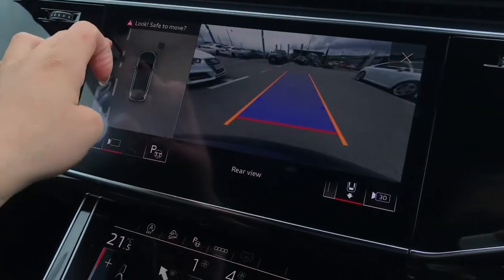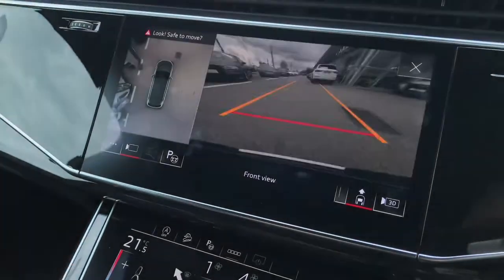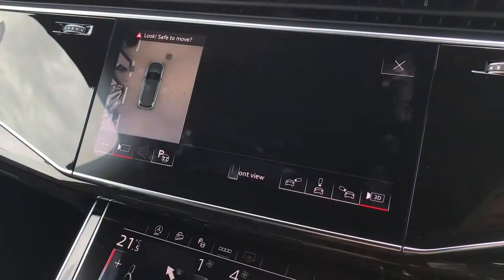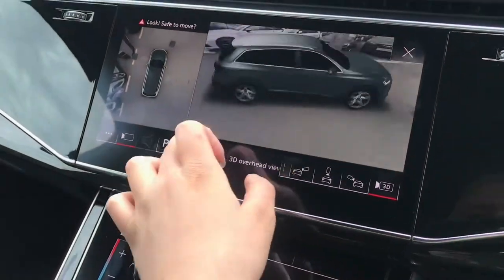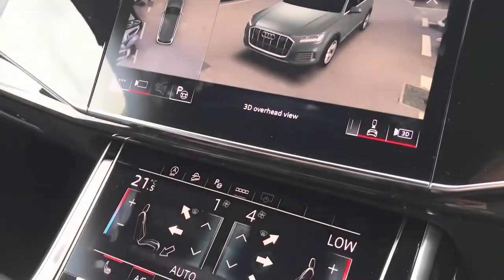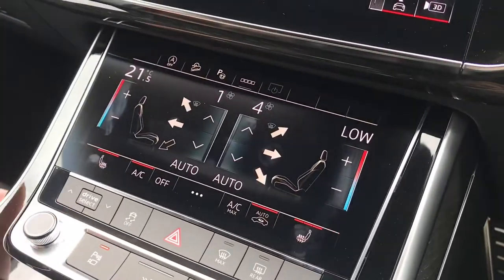We've also got the incredible 360-degree cameras, so you'll be able to point to any area of your surroundings and get a camera view of them, with a 3D image of your car making parking really effortless with the Parking Plus system.